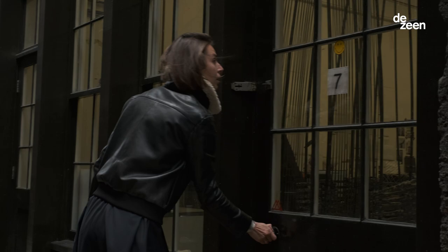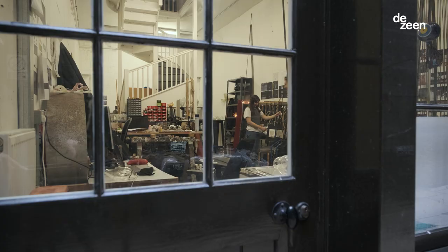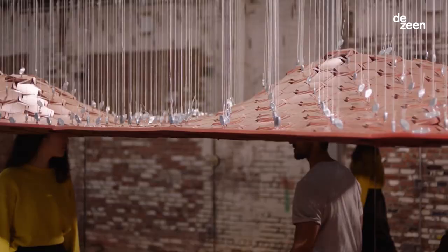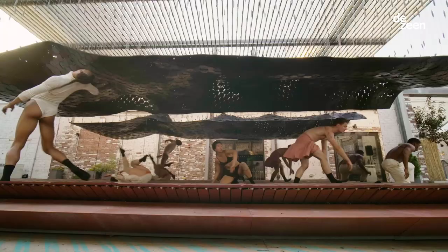I'm Nasi Inglesis and I'm a designer and engineer and the founder of Studio INI. Studio INI is an experimental design studio based in London and Athens that couples vigorous scientific and design research in order to create immersive experiential environments.